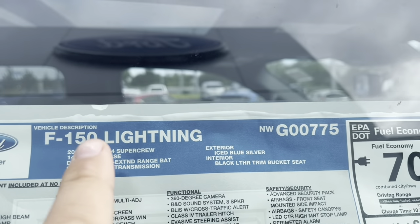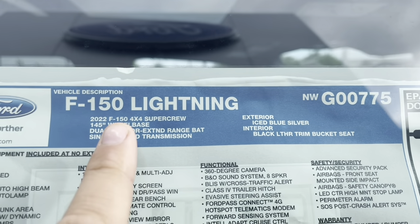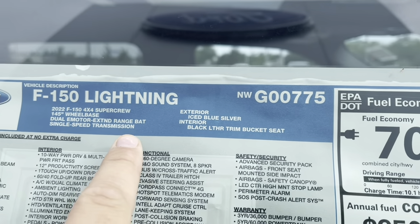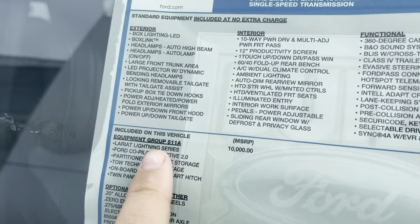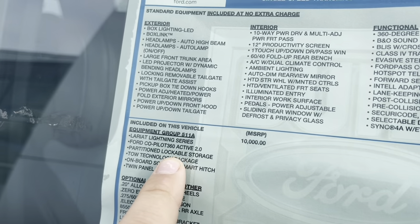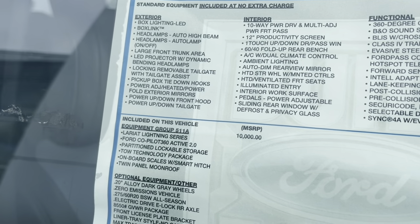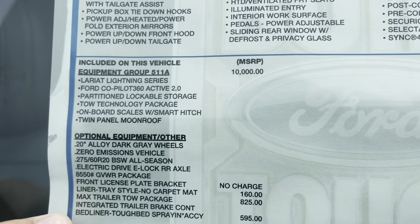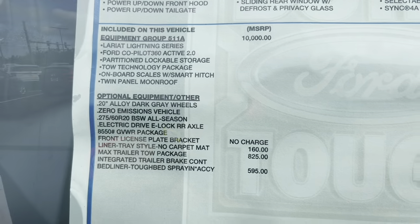Starting on the outside here with the window sticker, this is a 2022. It's a Lariat and it is the dual motor extended range battery. It does have quite a few options: Lariat series, lockable storage, Co-Pilot 360 2.0 including your Blue Cruise, and a few other things as well, including the Max trailer tow package.